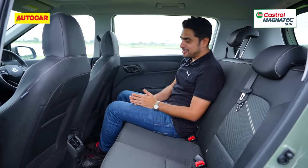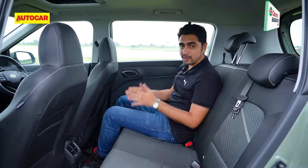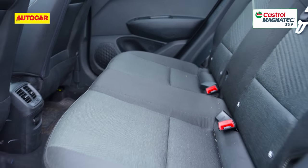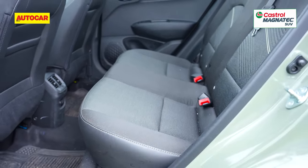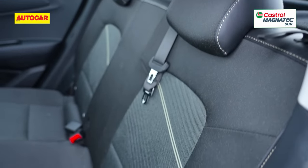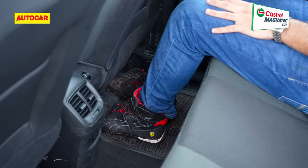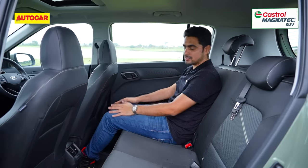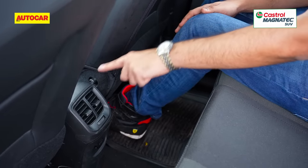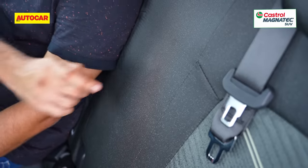The Exter isn't a car you walk into — it's a car you sit inside. The seating is a bit low compared to SUV standards, but once you're in, you'll like the seat for its comfort. The backrest is nicely angled, you have ample space on offer, and you can even tuck your feet beneath the front seats and get really comfortable. You also get rear air vents and a charging socket, but what's missing is a rear armrest.